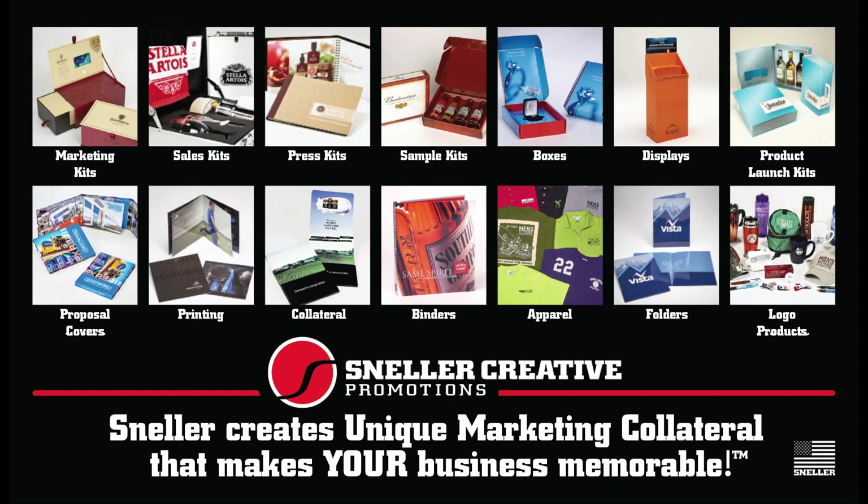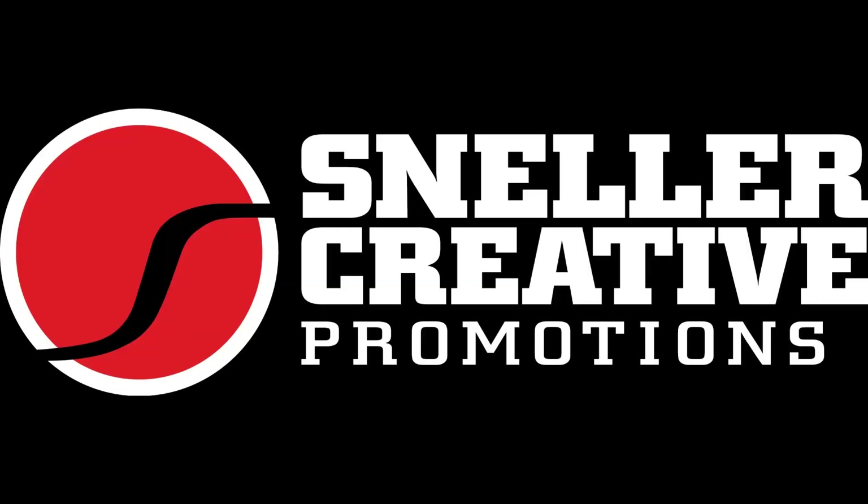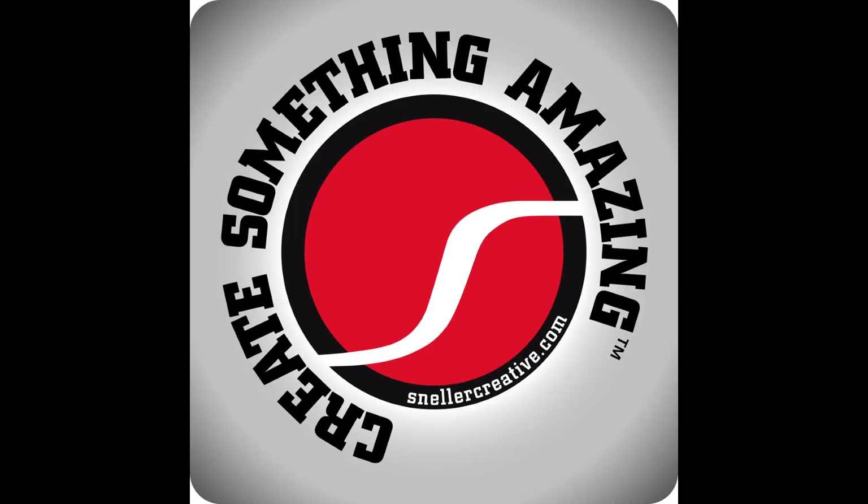Do you want to make an impact with your customers? Are you ready to create something amazing? Check out JT Snell — the Sneller, Jeffrey T. Snell. This is Season 4, Episode 1 of Create Something Amazing, the podcast. Money never sleeps, pal.